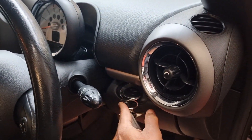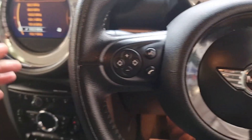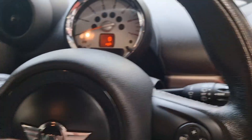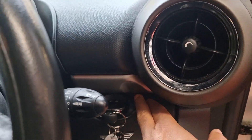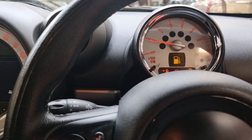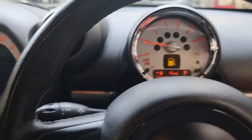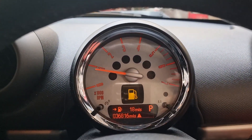The key is here — let's start the car. The start button is just here. Okay, just started up.